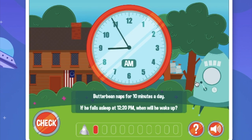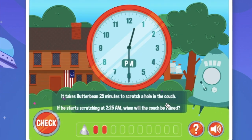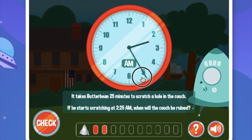Butterbean naps for 10 minutes a day. If he falls asleep at 12:20pm, when will he wake up? Let's go to 12:20pm — which is right there — and now we add 10 minutes. Now let's move to 2:25am. And it takes Butterbean 25 minutes to scratch a hole in the couch. If he starts scratching at 2:25am, when will the couch be ruined? It will be ruined at 2:50am because 25 plus 25 is 50.